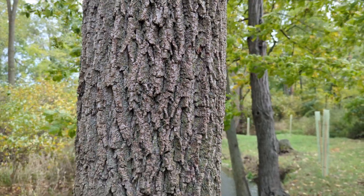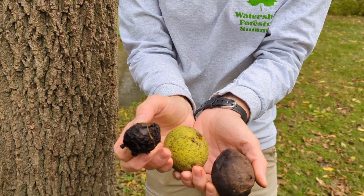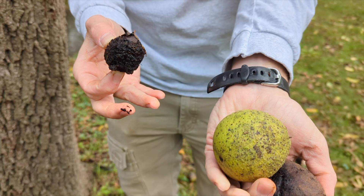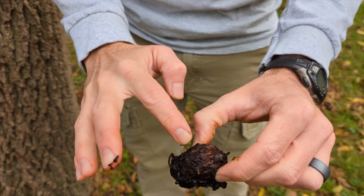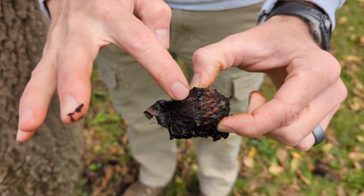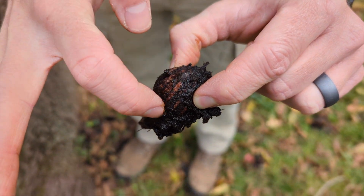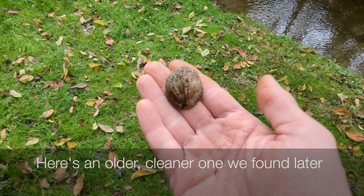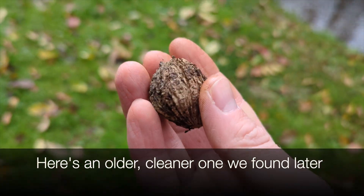Another easy way to identify black walnut is the walnuts themselves. You've probably seen these all over the ground if you live in eastern North America — they drop when they're green and then they rot, leaving the walnut that looks like you'd expect, with those little indentations and ridges, kind of like the folds in a brain.